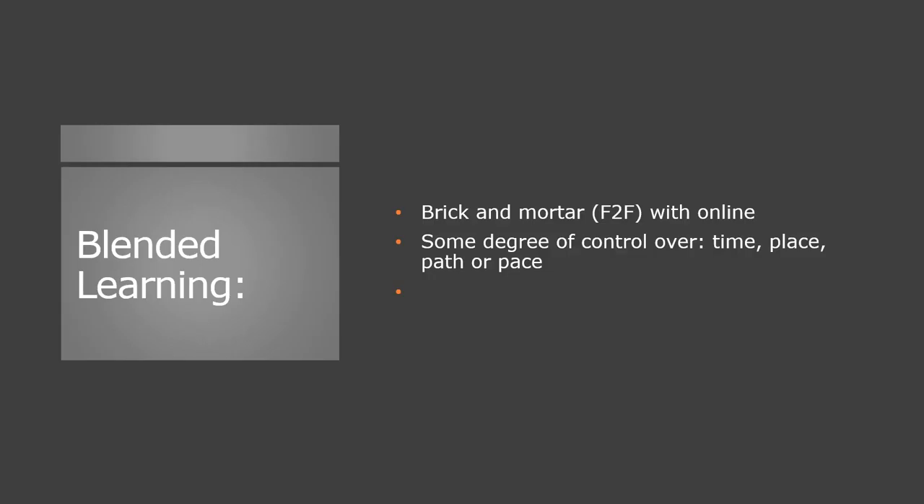The other part of blended learning is that students have some degree of control over time, place, path, or pace. Notice that they don't have to have control over all four, but a degree of control over some aspects of those components. So that's what we're looking at when we talk about blended learning — a very simple definition.